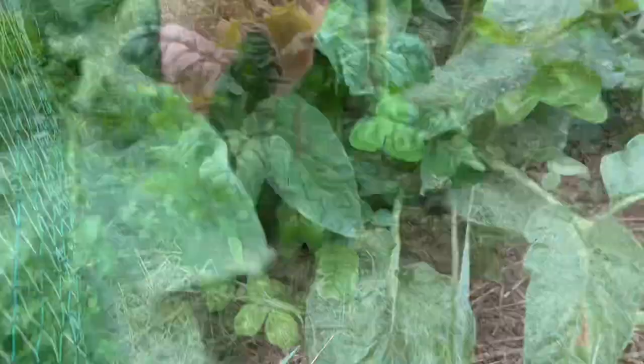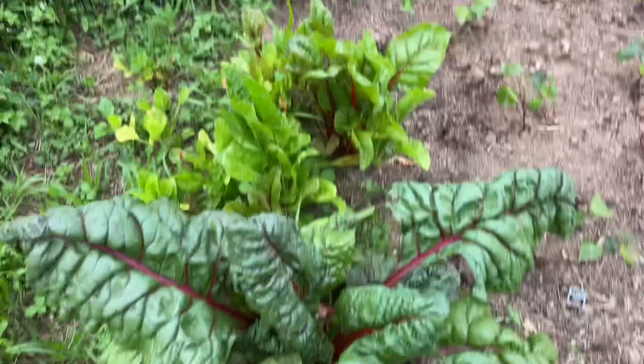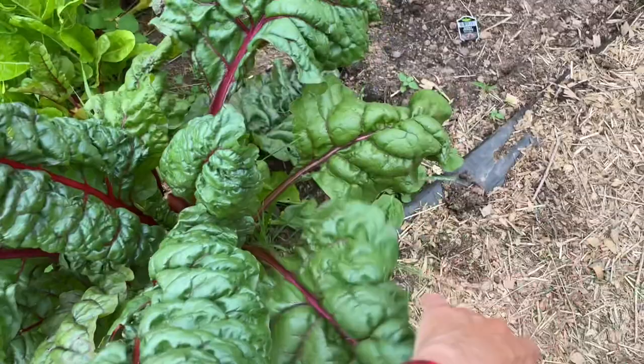Look at this Swiss chard — this plant is so beautiful and you can eat it in salads. There's a young one there, and that's lettuce there. You can eat it in salads — I like to eat it sautéed with eggs in the morning.